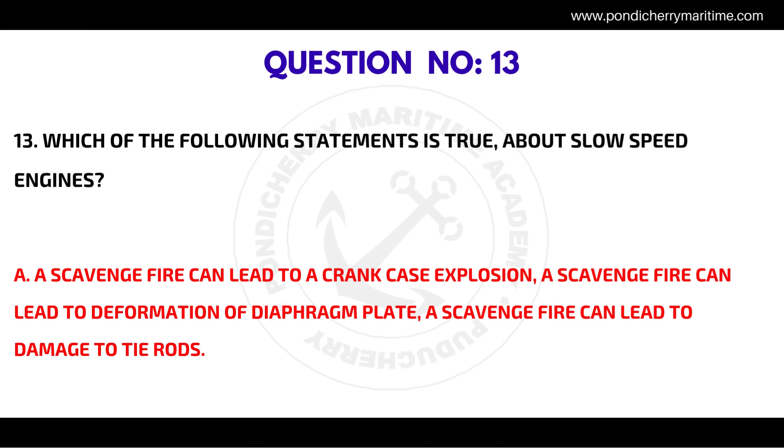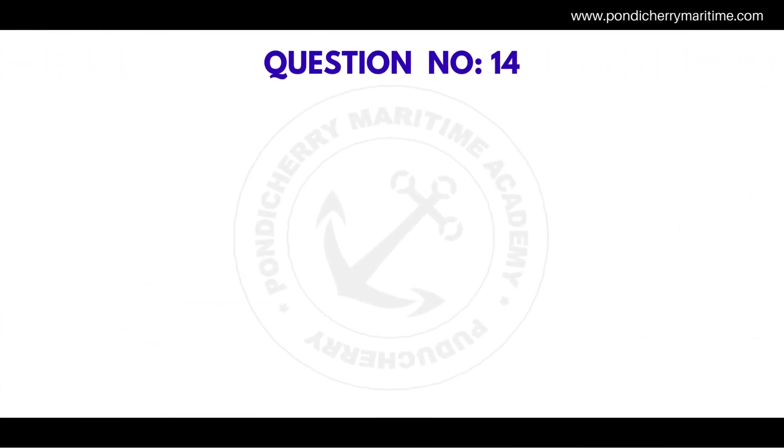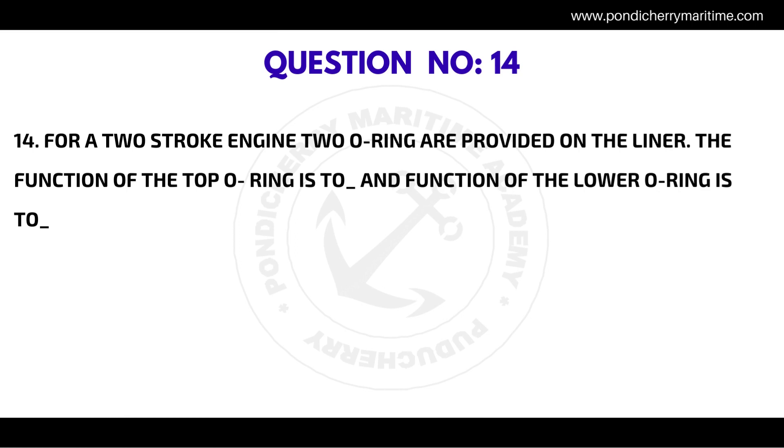Question number thirteen: which of the following statements is true about slow speed engines? The correct answer is a scavenge fire can lead to a crankcase explosion, a scavenge fire can lead to deformation of diaphragm plate, and a scavenge fire can lead to damage to tie rods.